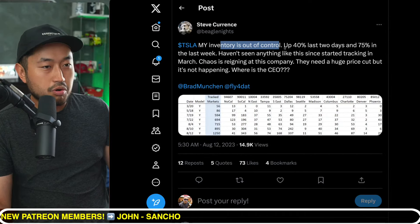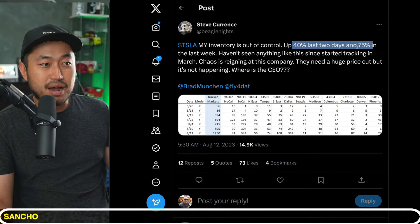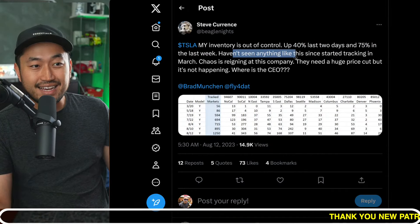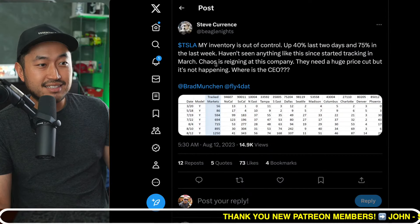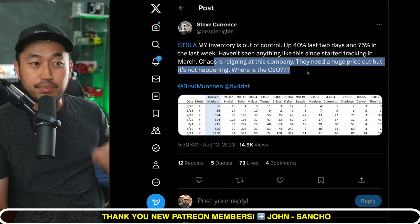Shout out to Steve Currens, or Big O'Nights on X. Tesla Model Y inventory is out of control — up 40% the last two days and 75% in the last week.